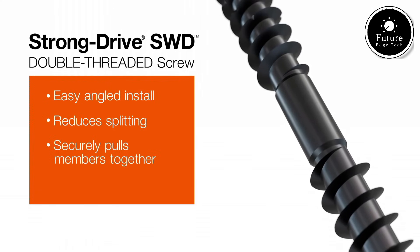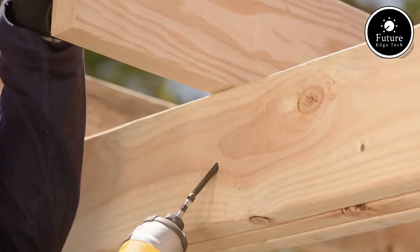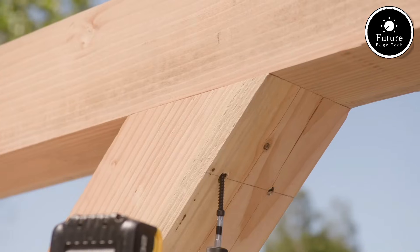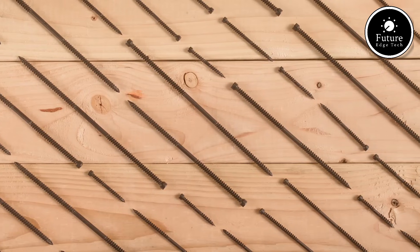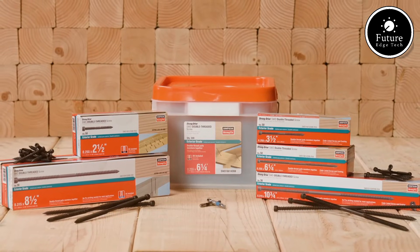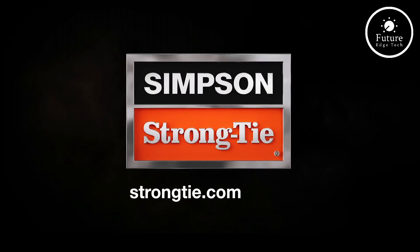The SWD screw is coated with a high-performance corrosion-resistant finish, making it ideal for both indoor and outdoor use, even in challenging environments. It complies with stringent building codes and is suitable for framing, decking, and multi-purpose structural applications. Engineered for reliability, the StrongDrive SWD offers enhanced withdrawal resistance and ensures joints remain secure under load. Whether you're a professional contractor or a DIY enthusiast, it's the perfect choice for your next project. StrongDrive — building stronger connections.